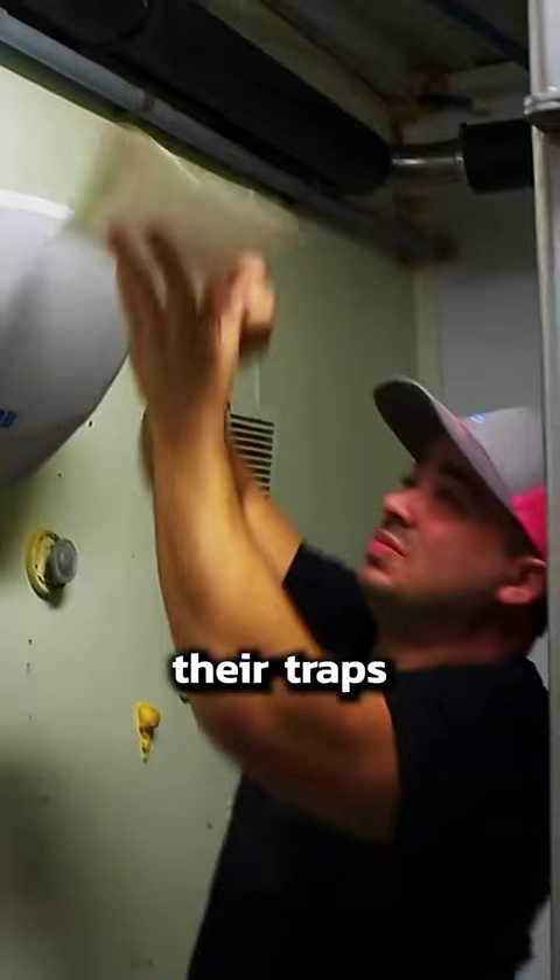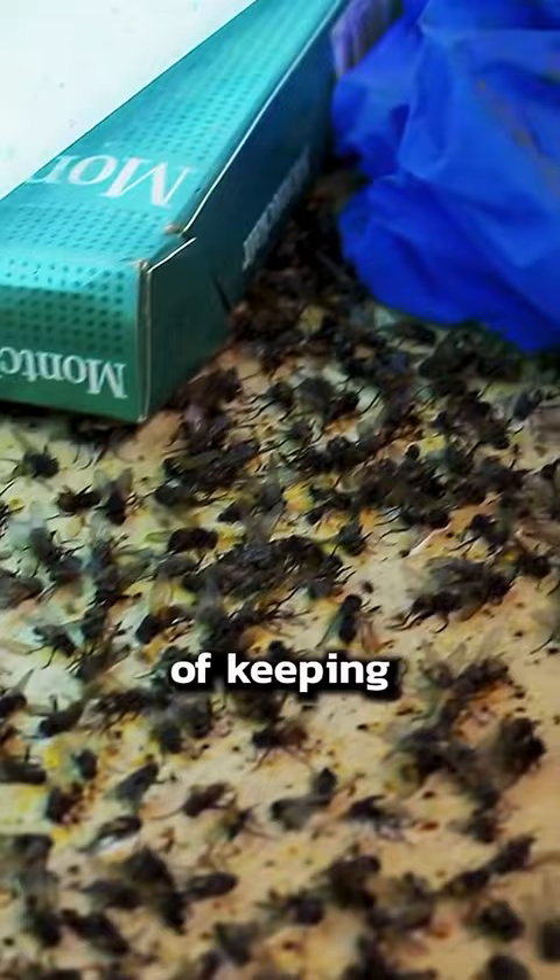This farm hired us to maintain their traps for them. We come by once a month to replace the paper and sometimes put in new light bulbs. The traps do a great job of keeping the fly population under control, so it's a good thing they have them, but personally...